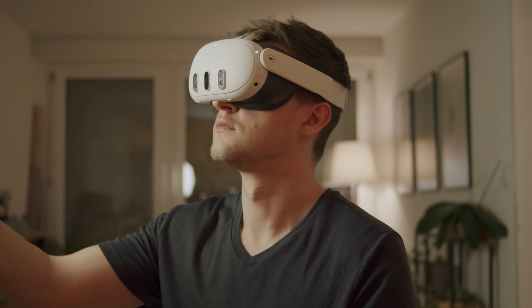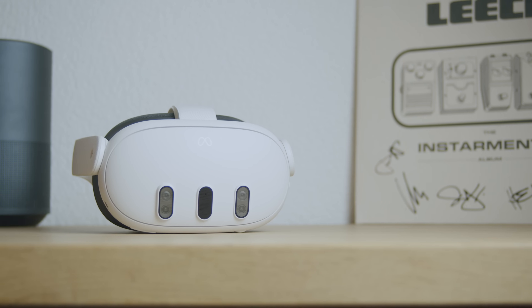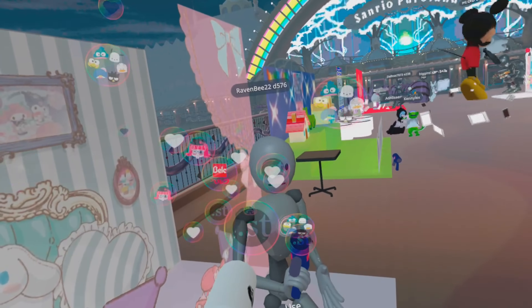Yes, they're both vehicles, but they're mostly used for different things. In this analogy, the Vision Pro is a truck — a good looking one. The Quest 3 is a great gaming VR product, like an entry-level sports car. It's affordable, it's light, and it lets you have fun with your friends.